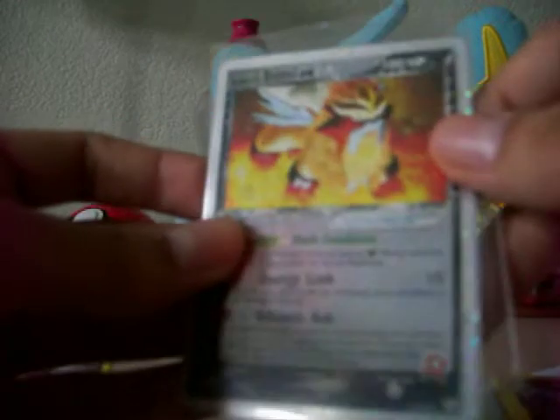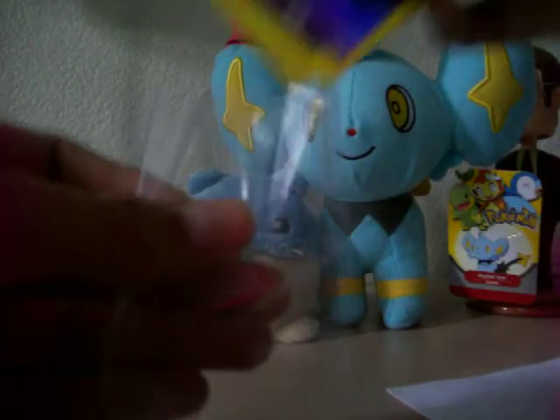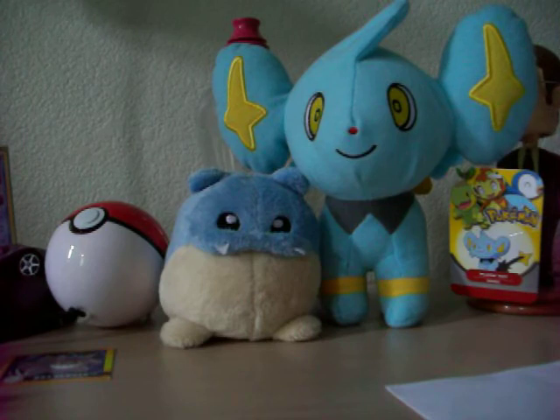And the main trade was this Entei EX, which is, in my opinion, one of the sickest looking EX's. This is awesome — it looks mint. Thanks for the trade, Lady. These are all awesome cards. I hope you like the things I sent you. They went out on Friday, I believe, so you should be getting them soon.